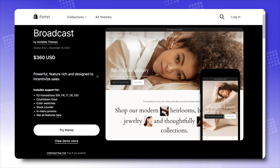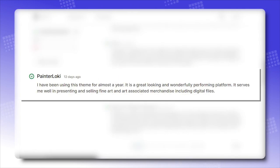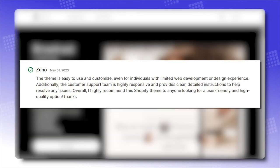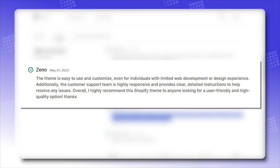Broadcast has got 186 positive reviews to 5 negative reviews — around 94% of theme users have rated this a yes please. Positive reviews say: 'I have been using this theme for almost a year. It is a great looking and wonderfully performing platform, serving me well in presenting fine art and art-associated merchandise.' Another reviewer noted: 'The theme is exceptional, seamlessly blending elegance, stability, and practical features to enhance user experience. The support team goes above and beyond.' And: 'The theme is easy to use and customize, even for individuals with limited web development experience. I highly recommend this theme to anyone looking for a user-friendly, high-quality option.'